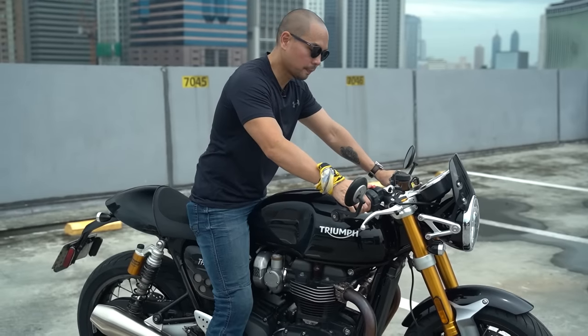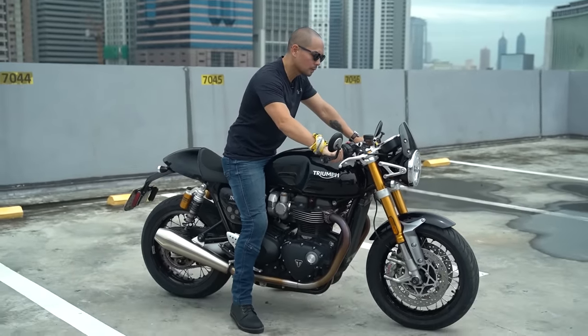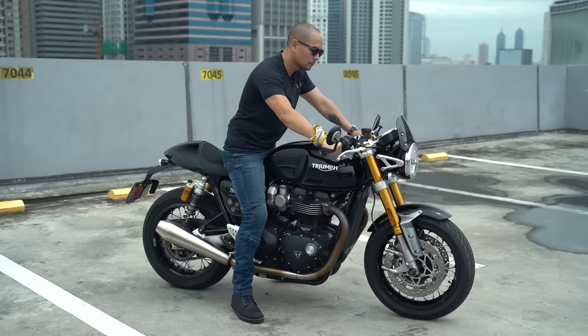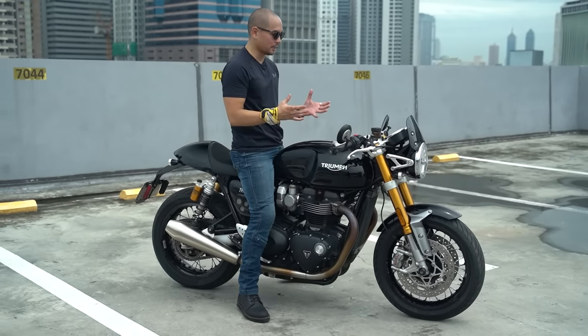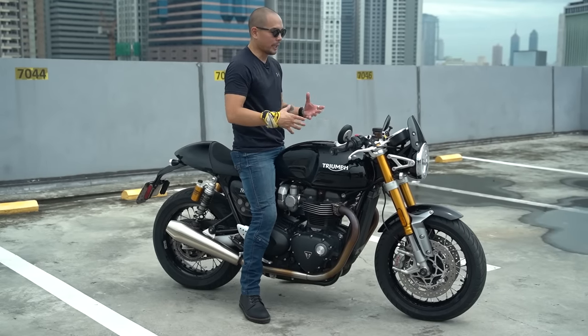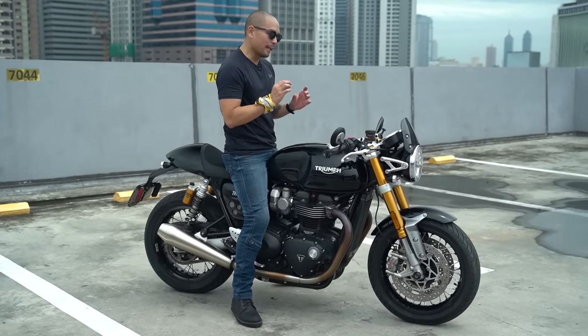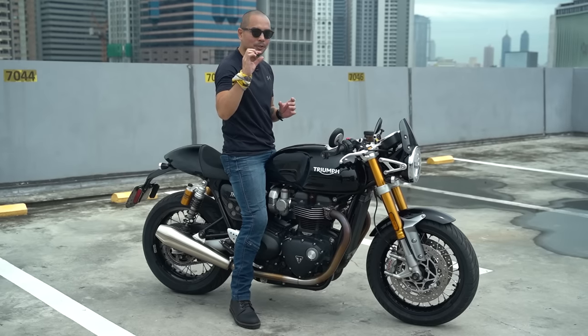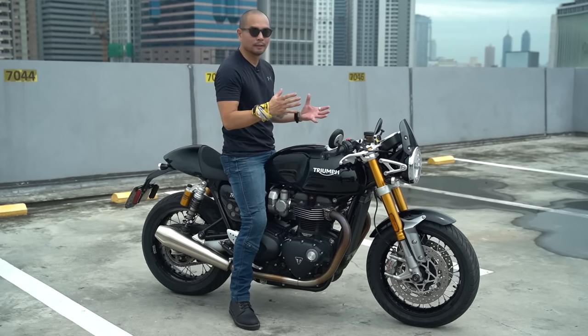Let's do a quick sound test. I love the way Triumph sounds — it sounds great. It is Euro 5 compliant so it is a little bit muted. If it was just a decibel or so louder I think it would have been perfect. Still, not bad.